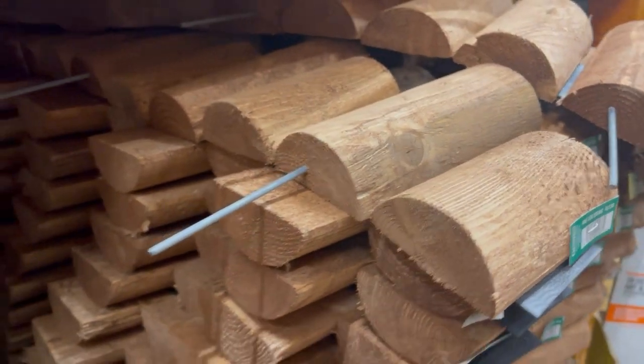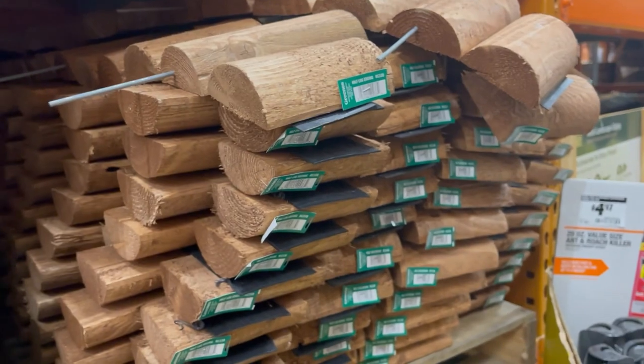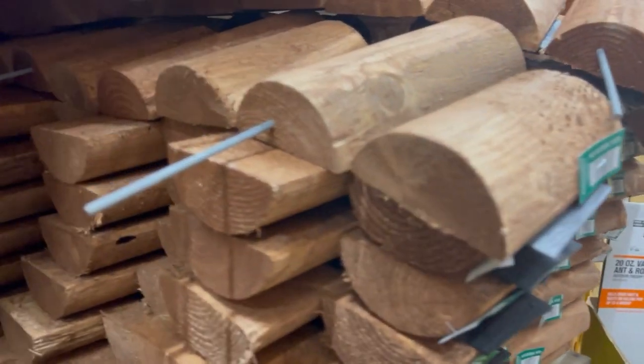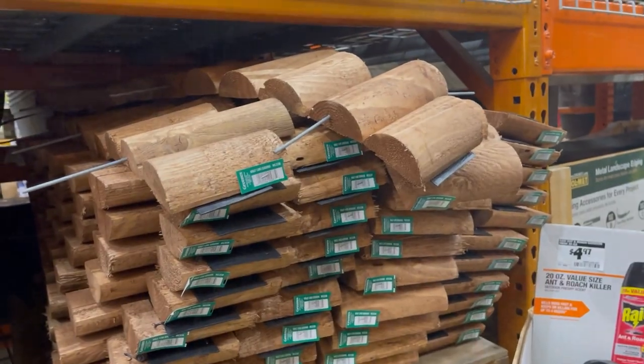Okay, so this edging option is tempting to use instead of the other wood, but I just did the math and I would need to buy nine of them, which would be $90 since they're $10 each. So it would probably look really cute but it would be much more expensive.